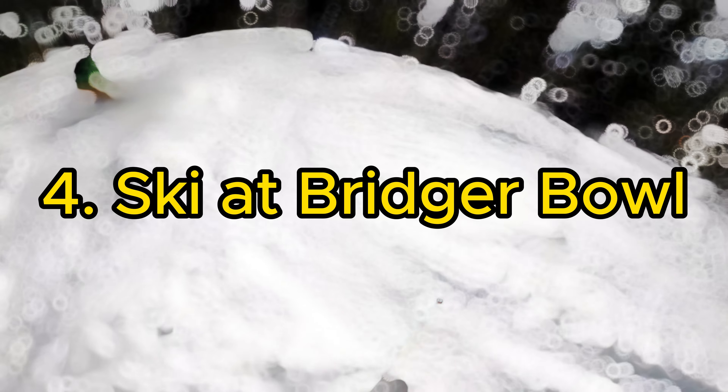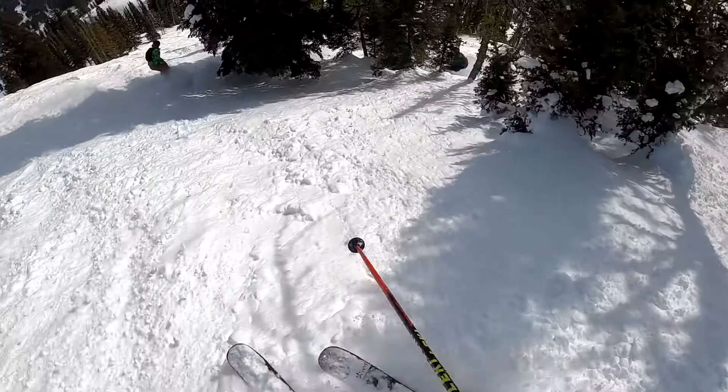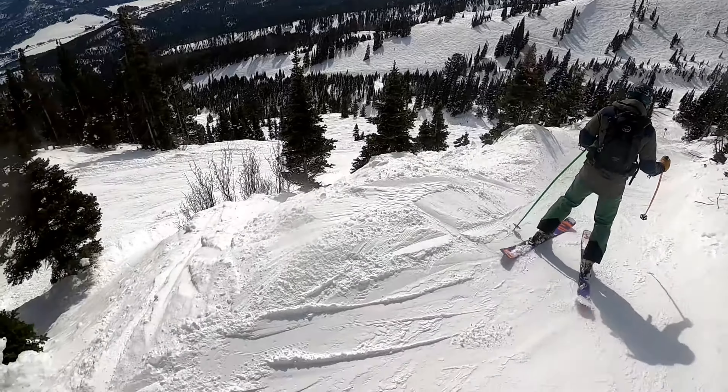4. Ski at Bridger Bowl. Bridger Bowl Ski Area offers exceptional skiing with its light powder and varied terrain. Catering to all skill levels, it's a favorite among locals and visitors for a thrilling day on the slopes.